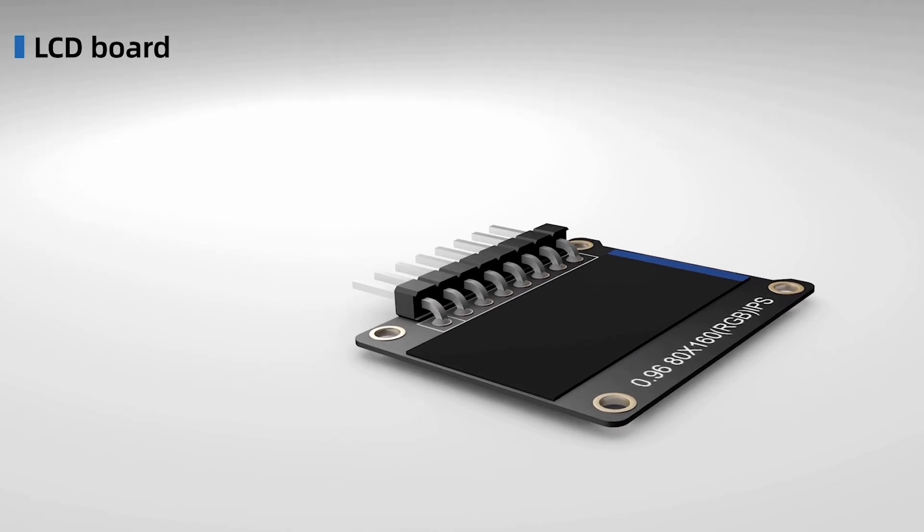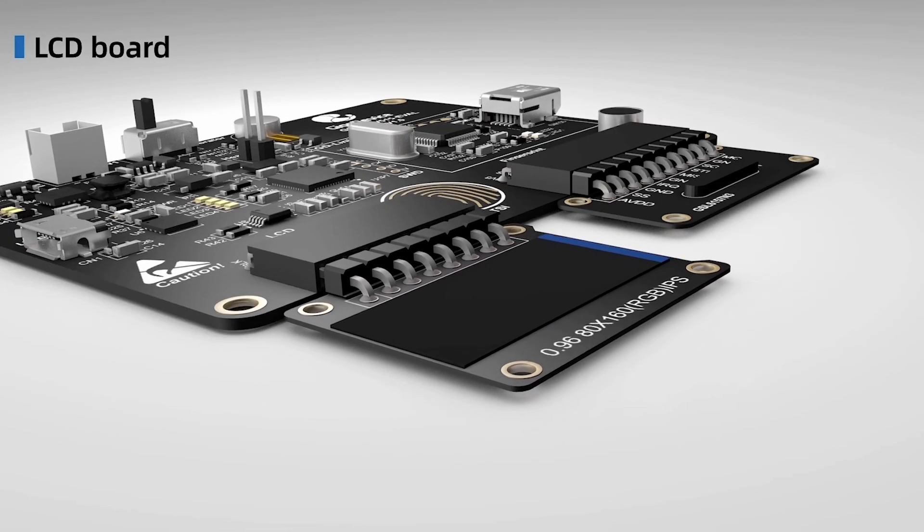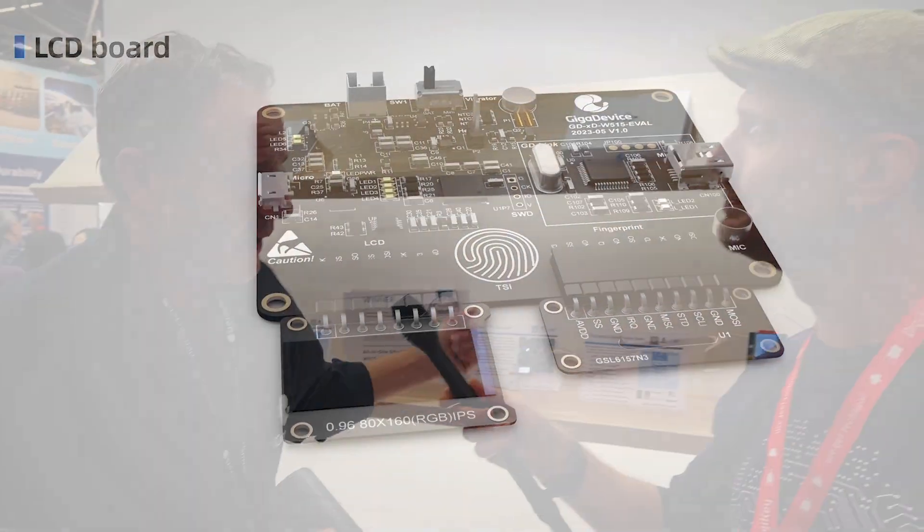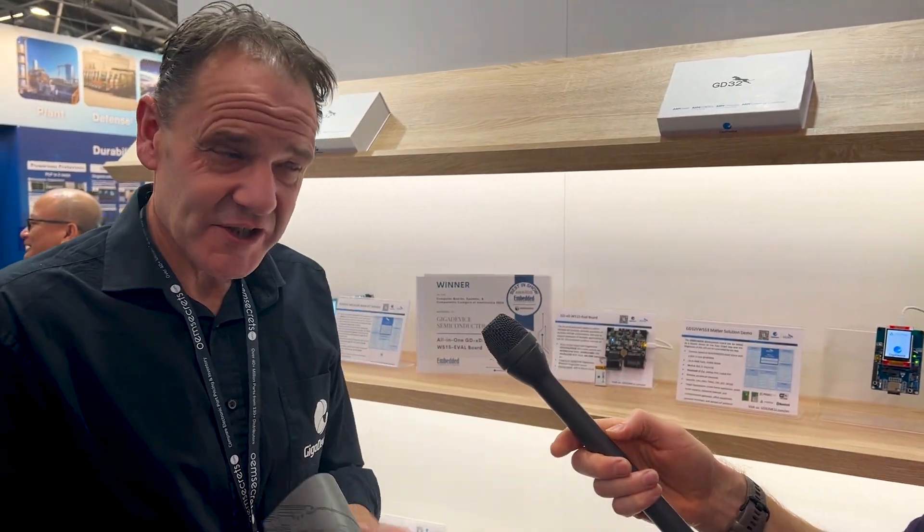If someone wanted to get hold of one of these evaluation boards, they can visit the corporate website at gigadevice.com, or contact their existing distribution channels or regional representatives. As always, links to everything discussed will be in the video description, including a link to the evaluation board and details on why it won one of the best-in-show awards here at Electronica 2024.